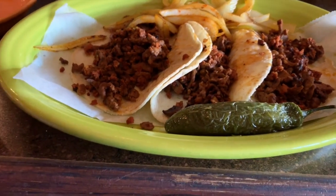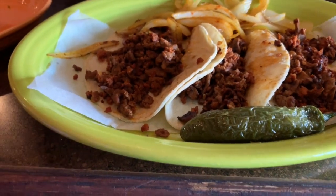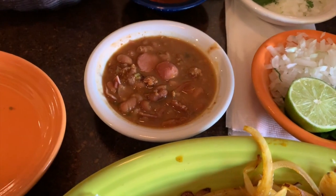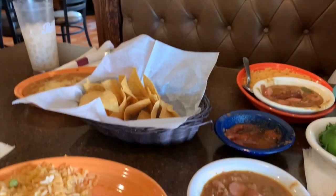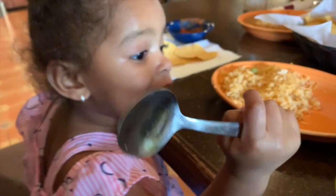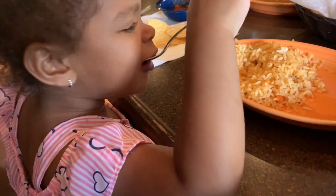I got the tacos al diablo — spicy beef with chorizo, grilled jalapeño, cilantro, onion, lemon, and frijoles charros. Mom got the same thing, and Cristiano — he's not here right now — got a steak taco. Chloe's eating her rice. You eating rice with mommy? Take a bite! It's hot and I'm tired.